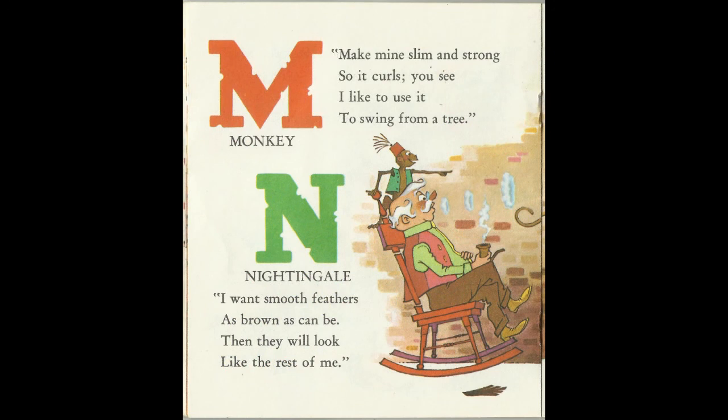Make mine slim and strong, so it curls, you see. I like to use it to swing from a tree. M is for Monkey.